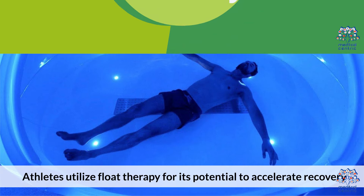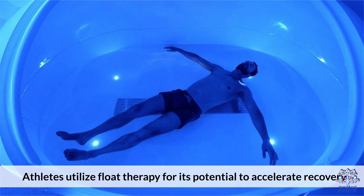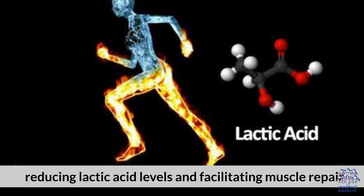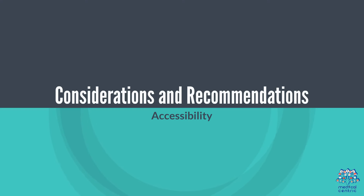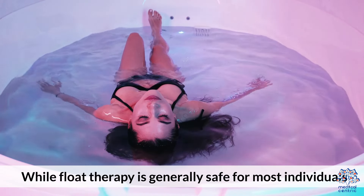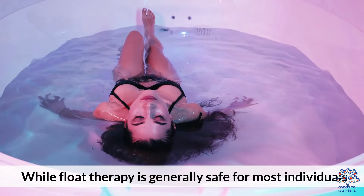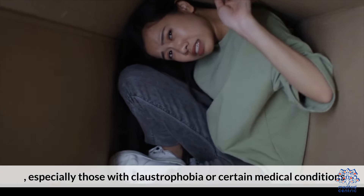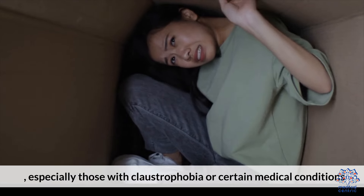Athletic Recovery: Athletes utilize float therapy for its potential to accelerate recovery after intense physical exertion, reducing lactic acid levels and facilitating muscle repair. While float therapy is generally safe for most individuals, it may not be suitable for everyone, especially those with claustrophobia or certain medical conditions.